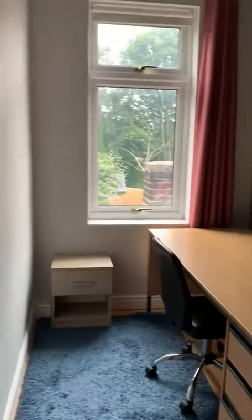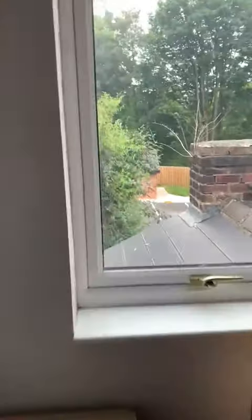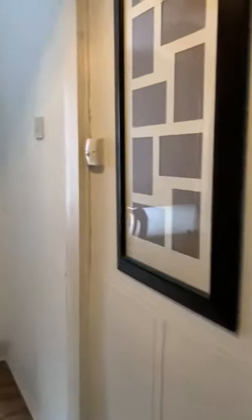Then we've got a study room, which could easily be a single bedroom, looking out over the garden. There's access to the loft and a hallway. And that's 68 Ulverston Road.